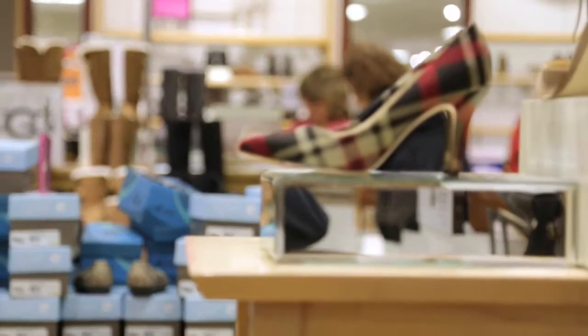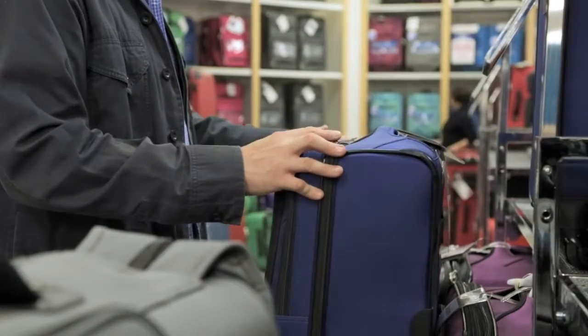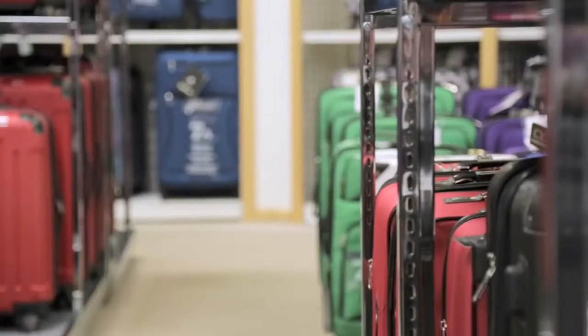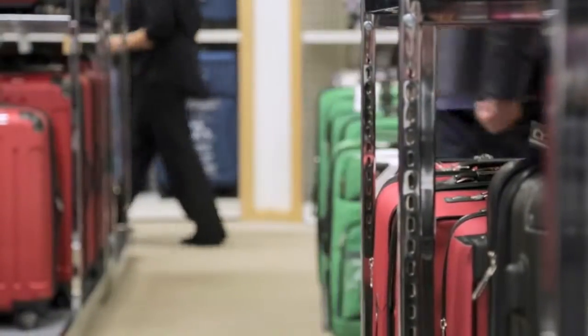We really looked at the customer's experience in our shoe area and our luggage area as one where she needed to see all the assortment we had in our stores. The business problem that Bontan had was display compliance. We had a very manual process previously to identify what was missing from the selling floor, be it in luggage or in shoes, and we just knew there had to be a better way — an easier way, a system-supported way to identify product that wasn't on the floor.